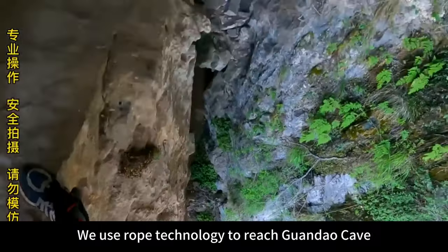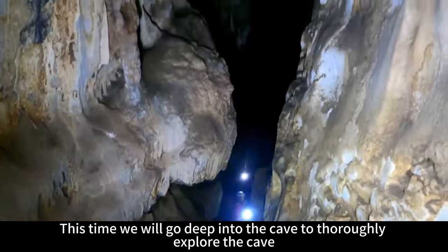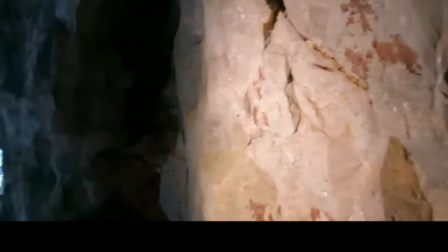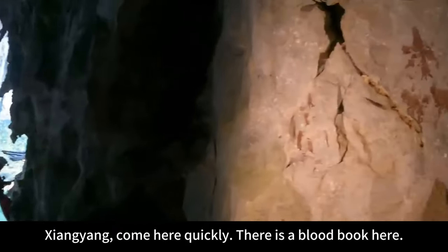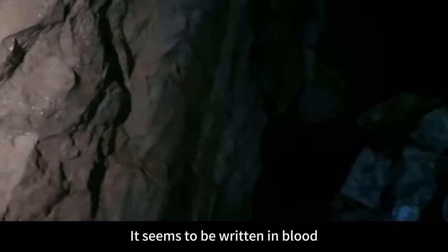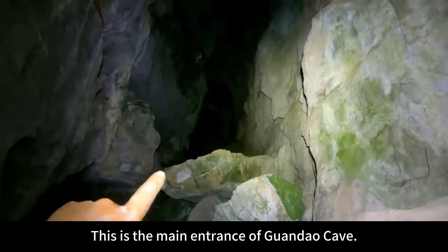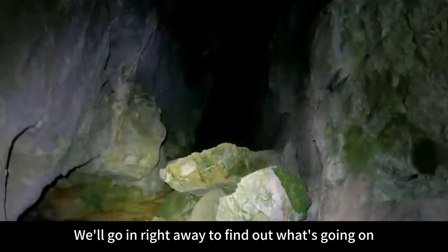In the previous video, we used rope technology to reach Guanduodong cave. This time we will go deep into the cave to thoroughly explore it. Xiangyang, come here quickly — there is a blood book here! Look at that rock wall, it seems to be written in blood. This is the main entrance of Guanduodong cave, and we'll go in right away to find out what's going on.